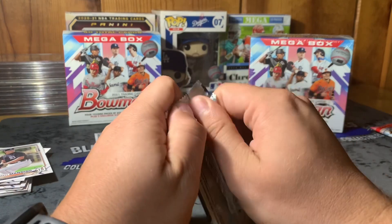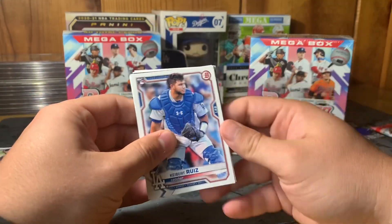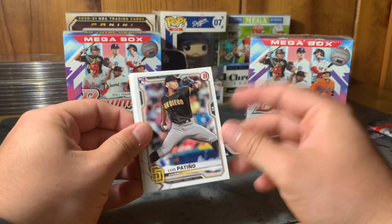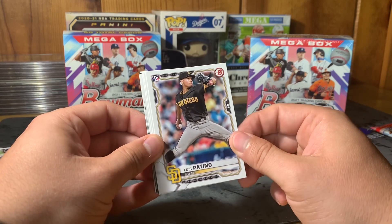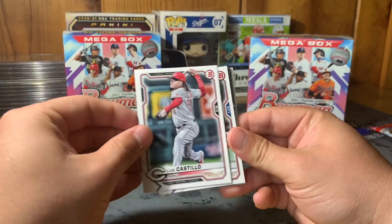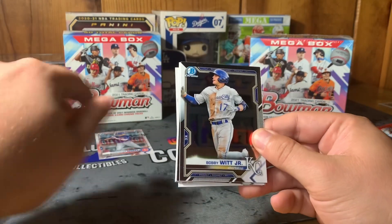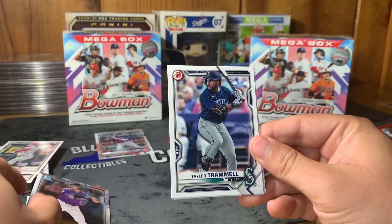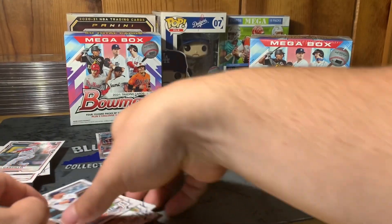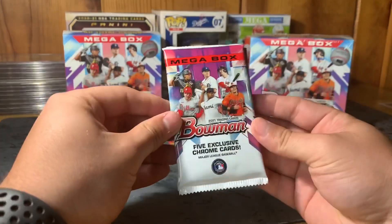A couple more packs here and then we'll jump into the next mega box. We got Keibert Ruiz — I'll take that one for the Dodger PC, he's a nice catcher coming up through the farm system. He hit a home run in his first at-bat, which is pretty promising. We got a rookie card of Patiño, Mike Trout, Luis Castillo, Cody Bellinger — in the Dodger PC. Bobby Witt Jr., Tramell, Shane, and Dylan Dingler. Now we're going to jump into the mega box exclusive packs — five exclusive chrome cards in each one.